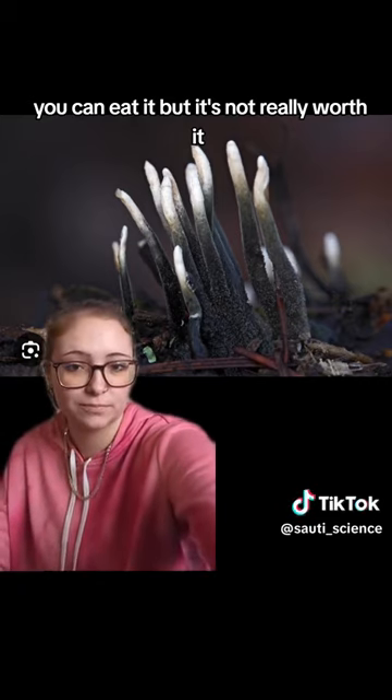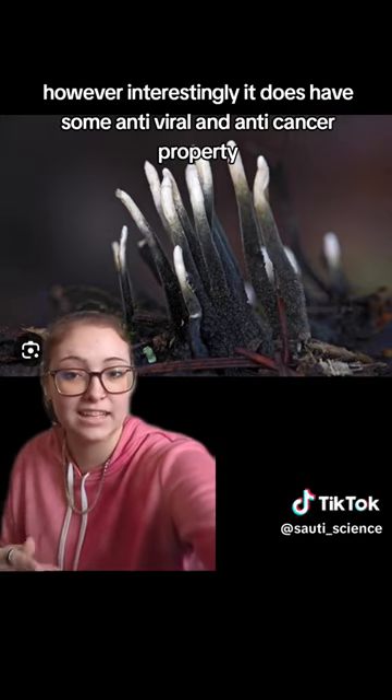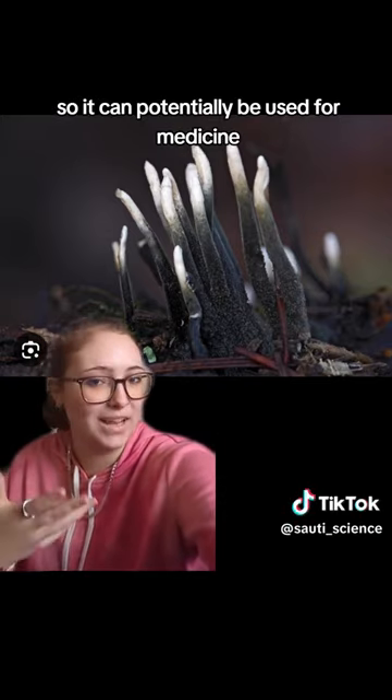However, interestingly, it does have some antiviral and anti-cancer properties, so it can potentially be used for medicine.